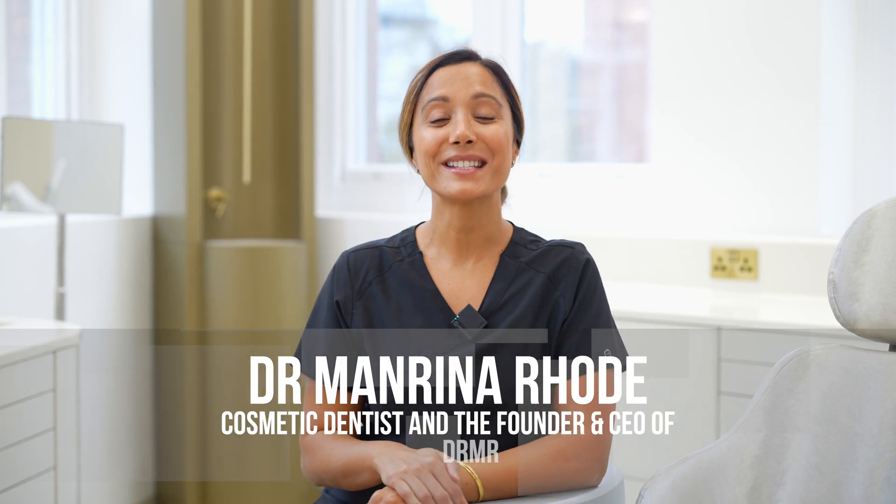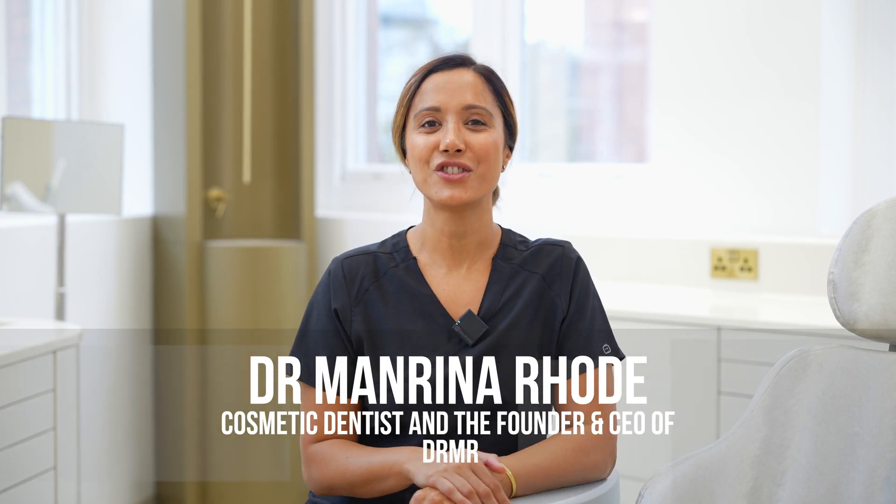My name is Dr. Marina Road. I'm the aesthetic dentistry expert for dentistry.co.uk and today I'm going to talk to you about patient conversion and treatment acceptance. It seems like a silly thing to say and it's obvious, but it's surprising how many dentists don't think about the first impression that they make for a patient when they walk into the room.